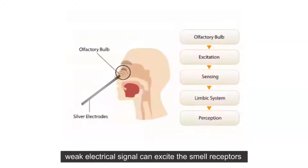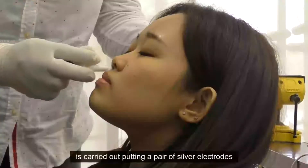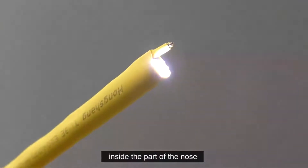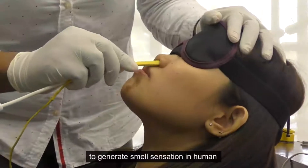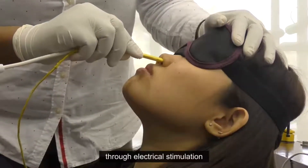Usually, humans smell when sensitive skin cells are stimulated by chemical compounds, triggering a signal to the brain through the olfactory nerve. These cells of the inner nose lie a few centimeters above and behind the nostrils. The team of researchers stimulated these cells directly with an electric current.